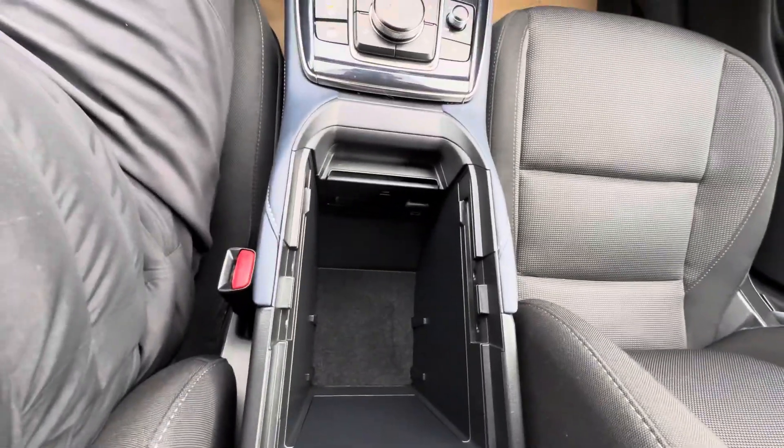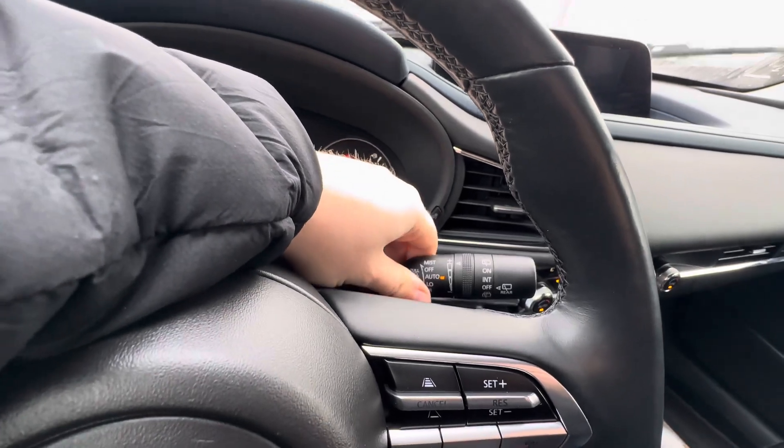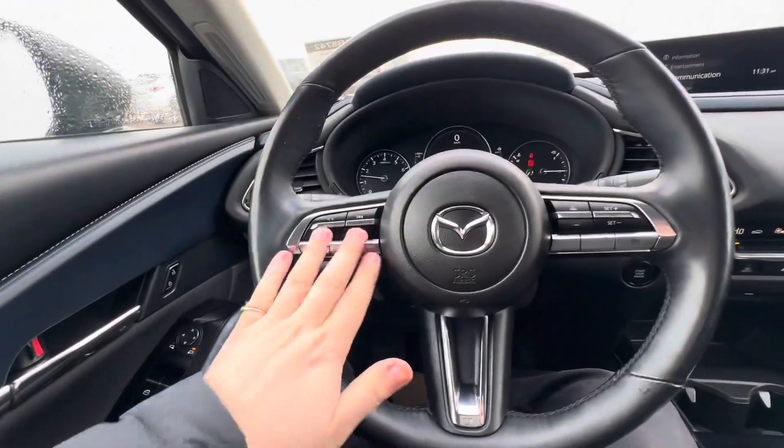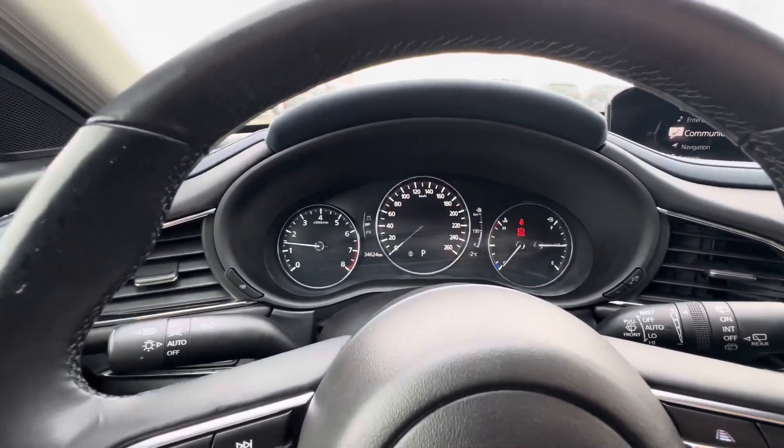Sunglass holder up top, and you've got storage to stash things in a pinch. Tons of room in the center console with a place to plug your phone in. Distance-pacing cruise control, automatic rain-sensing windshield wipers. You can pick up and hang up phone calls, change song volume on this nice big screen here that is completely customizable to whatever you want.